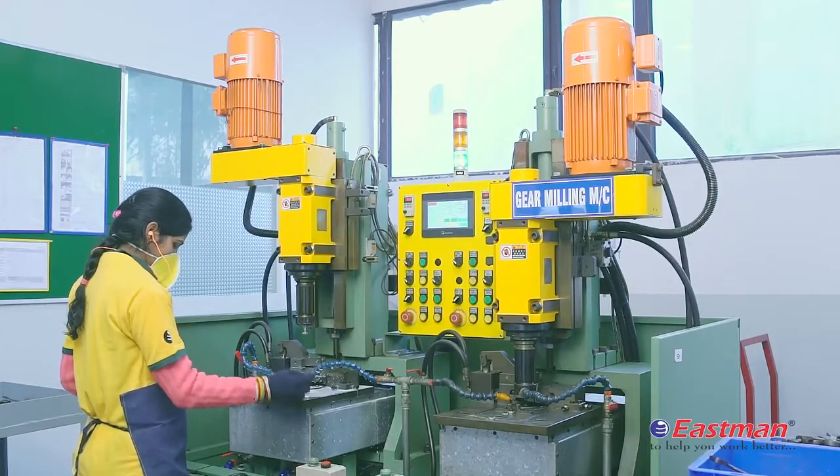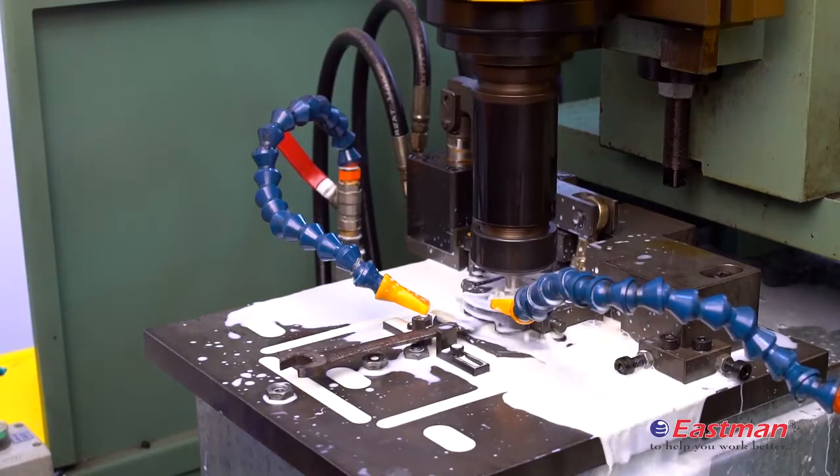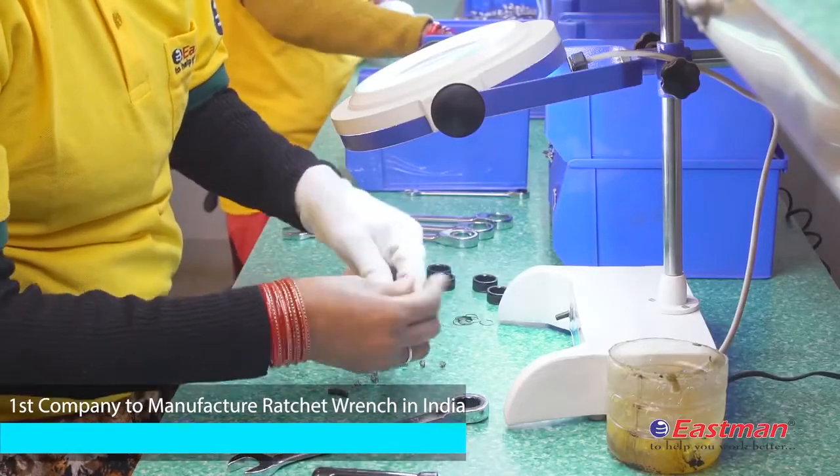We feel proud to say that we are the first company in India to completely develop a ratchet range with machines imported from Taiwan, with specifications from ANSI and DIN.